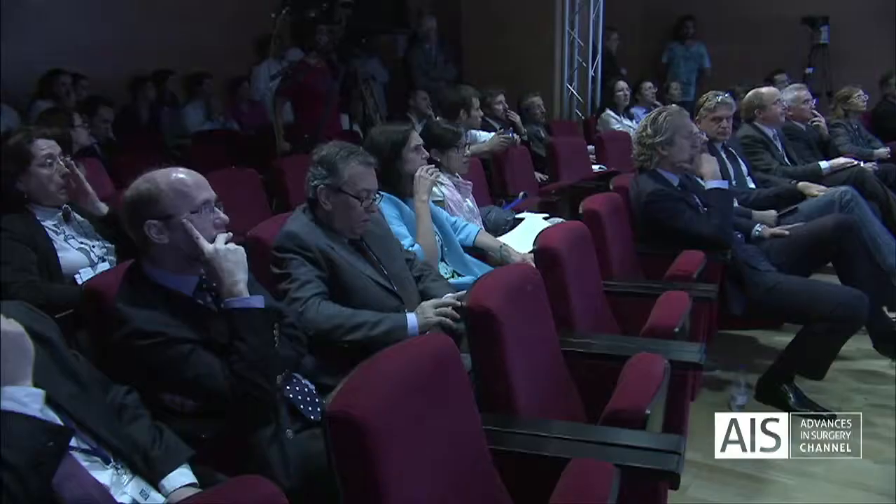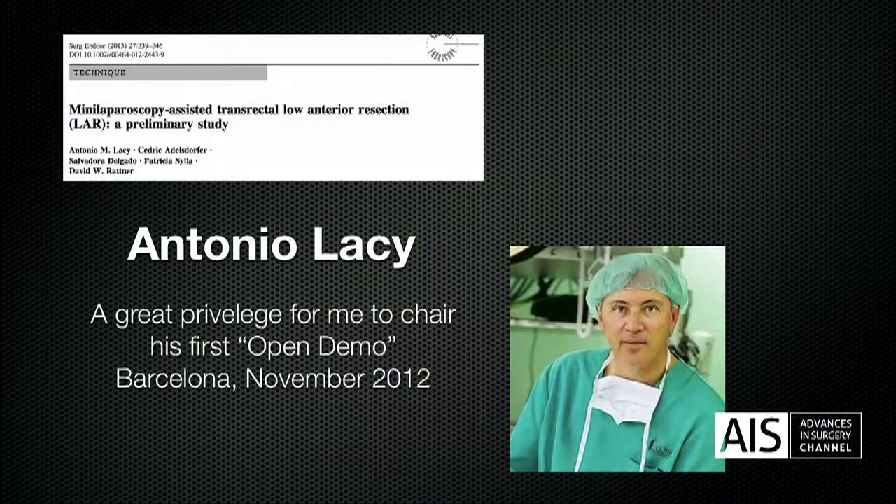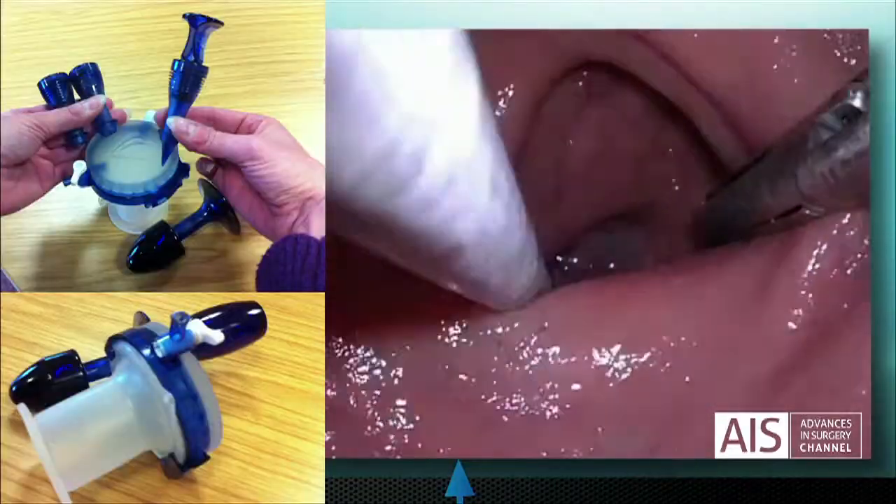particularly the male pelvis. And for me, the king here is Antonio. It was a great privilege back in — I've put November, but I'm told it was actually October of 2012 — that he gave to 25 invited surgeons a demonstration of his ideas about what we might call TAMIS-TME or bottom-up dissection.